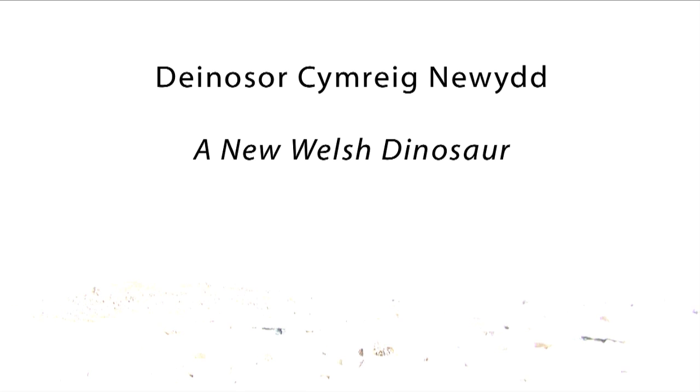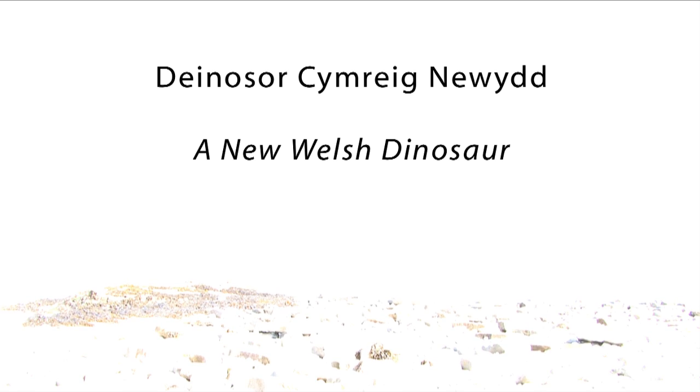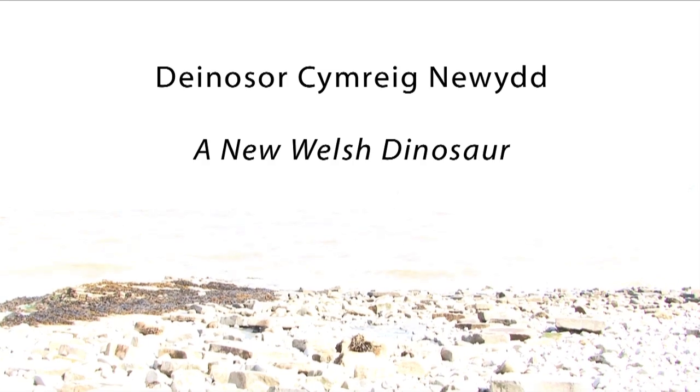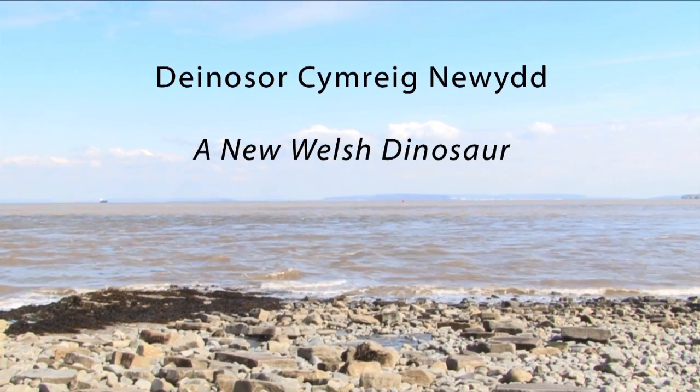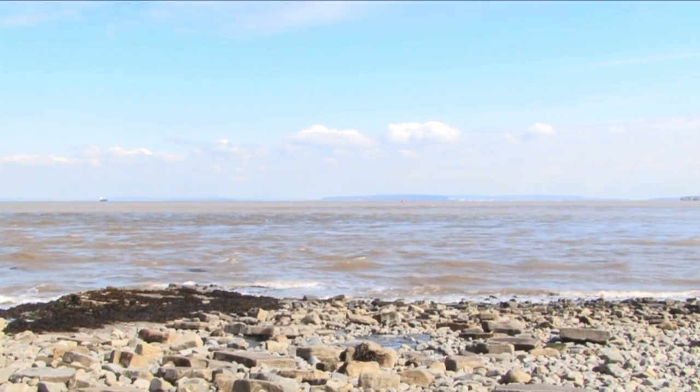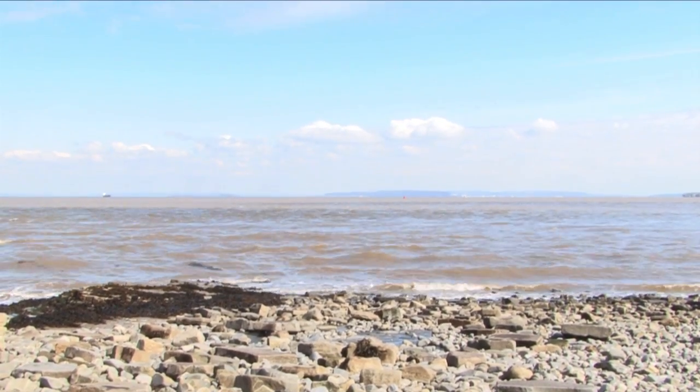Fossil collecting is really rewarding — coming down the beach, lovely scenery, it's really good. We're trying to find fossils from 200 million years ago along the coastline of South Wales. About two years ago I found an ichthyosaur skull, and my brother Robert was looking for the rest of the ichthyosaur.